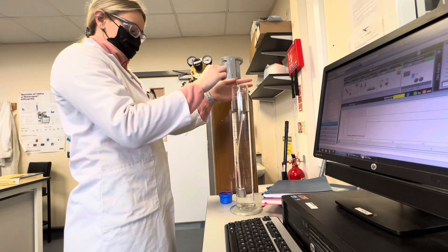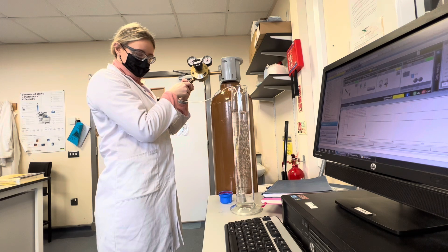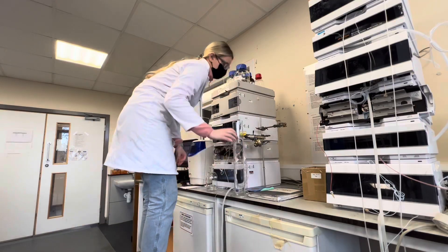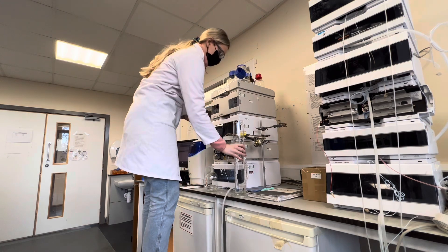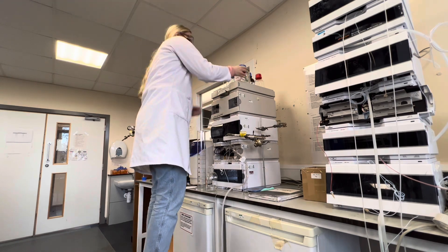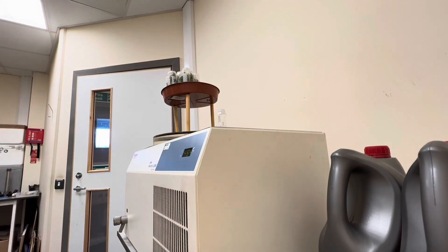Before you add mobile phases to an HPLC system it's important to degas them to remove air so you don't get air bubbles in the HPLC. I did this for both mobile phases, letting them degas for five minutes, and here I am after degassing is finished just adding the mobile phase to the correct bottle.